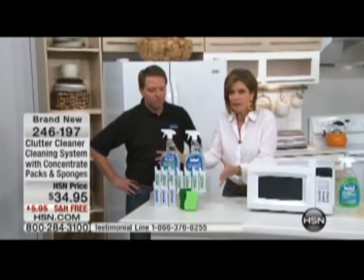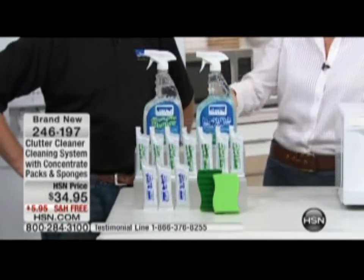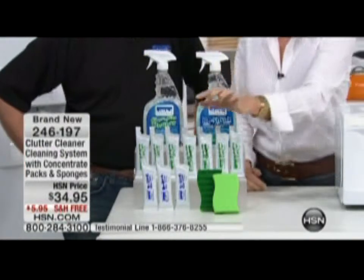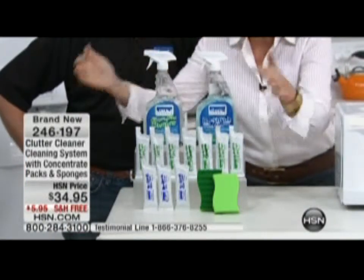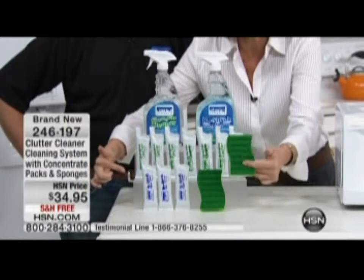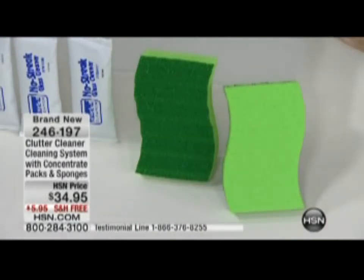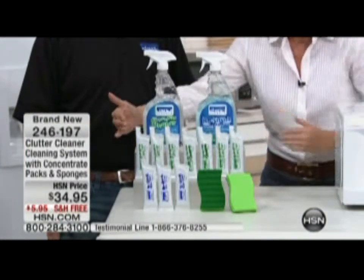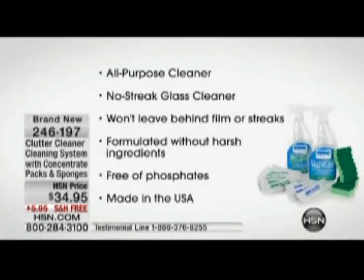What we want to show everybody right now is what you have put together, because this is not just any cleaning system — this is a green cleaning system that actually works in your toughest situations. You're going to get 10 32-ounce bottles: two bottles, three concentrates for your window cleaner, two of the most amazing sponges, and seven concentrates of your multi-purpose cleaner. It's phosphate free, biodegradable, and USDA preferred — all for $34.95 with free shipping.